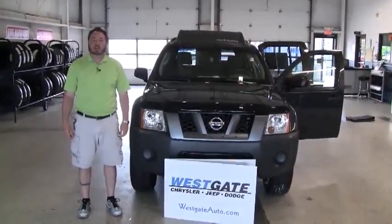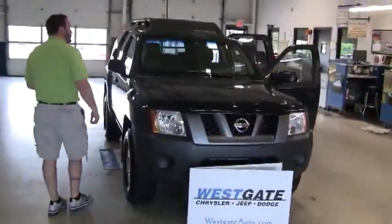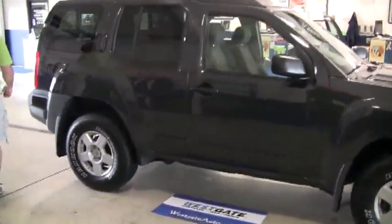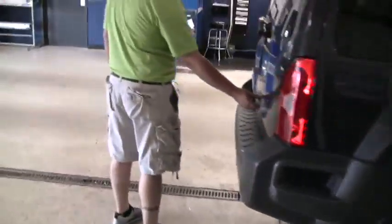Hello there. Welcome to another video walk around from Westgate Chrysler Jeep Dodge. Here is a recent arrival — this is a one-owner 2007 Nissan Xterra four-wheel drive with only 51,000 miles on the vehicle. It is part of Westgate certified pre-owned inventory.